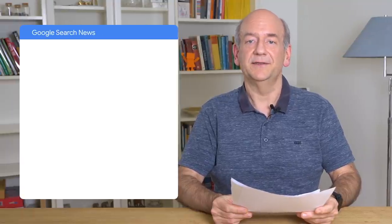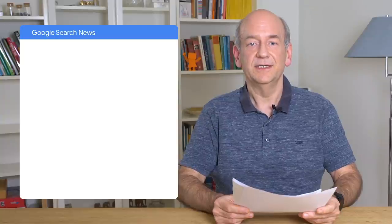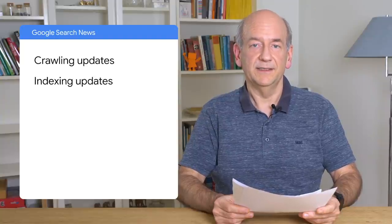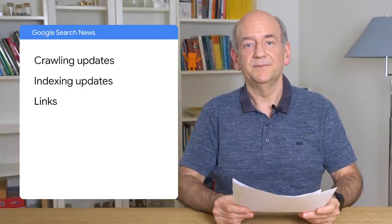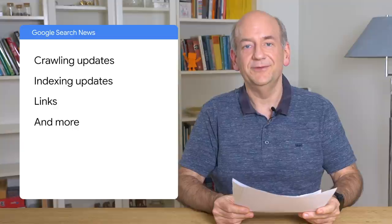In this episode, we'll be covering some neat new things around the foundation of Search, namely crawling and indexing, as well as another relevant part of Search, namely links. If you're curious to find out more, then stay tuned.